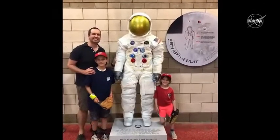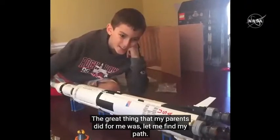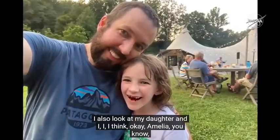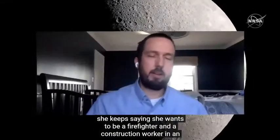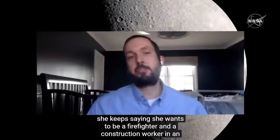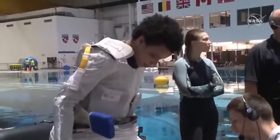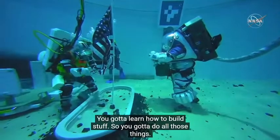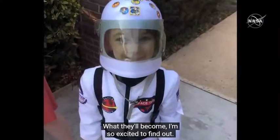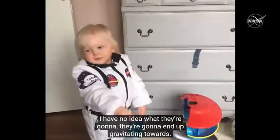I have three kids, ages ten, six, and two. I talk about space often with them. I also look at my daughter Amelia — she keeps saying she wants to be a firefighter and a construction worker and an astronaut, and I said, 'Well, you can do all three and be an astronaut.' When you're an astronaut, you've got to learn how to fight a fire in space, you've got to learn how to build stuff.